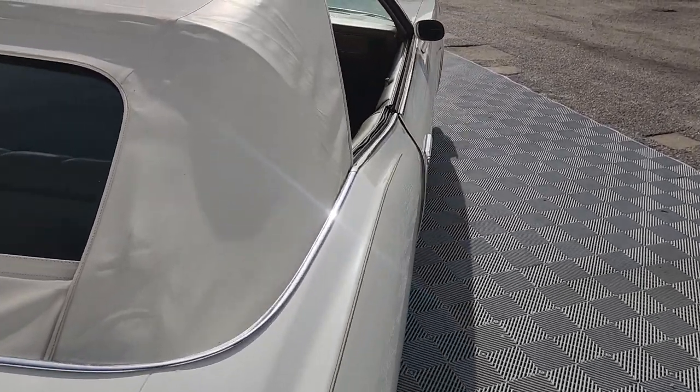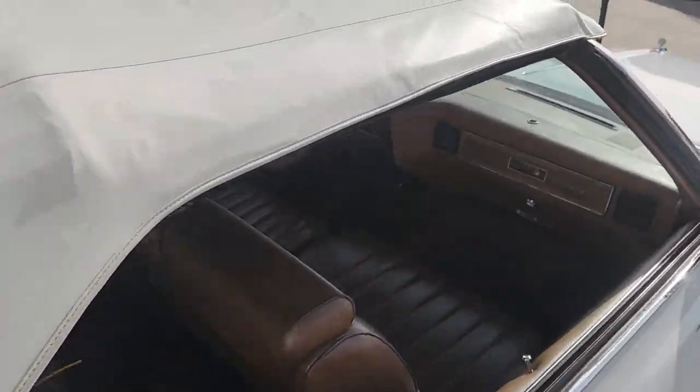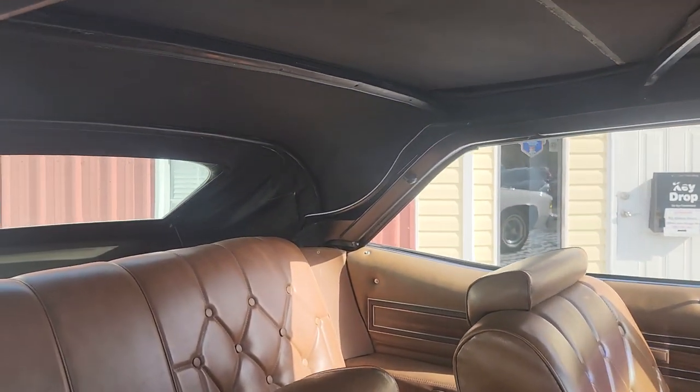They made about 4,000 of these cars total, and of the 4,000 I don't know how many had the 455 — I couldn't find any information on that.